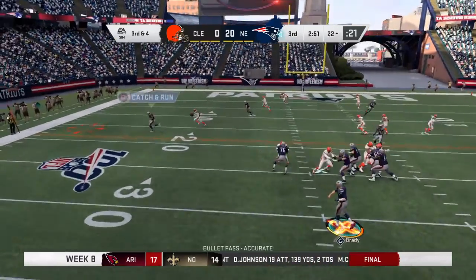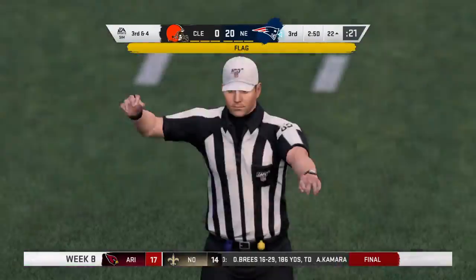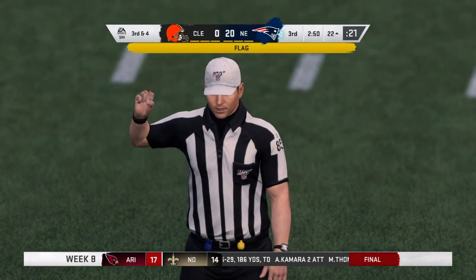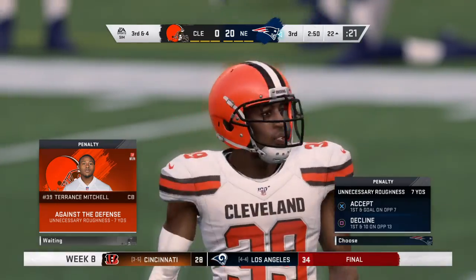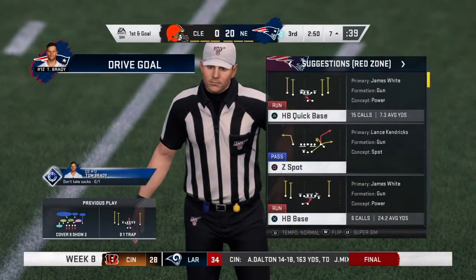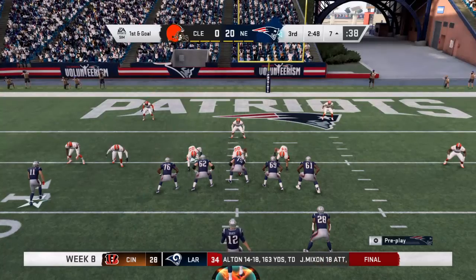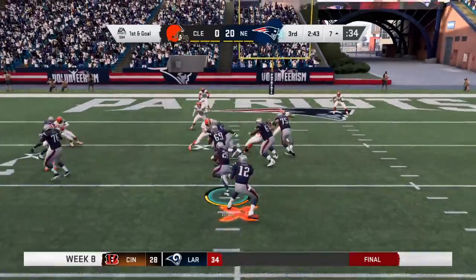From the gun on third down, Brady — open man is Gordon, complete. This is a foul — unnecessary roughness on the defense. A little too much extracurricular activity there. You're going to be emotional but you have to harness it somehow and he didn't on that play.